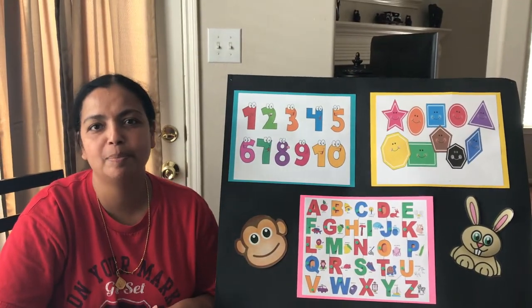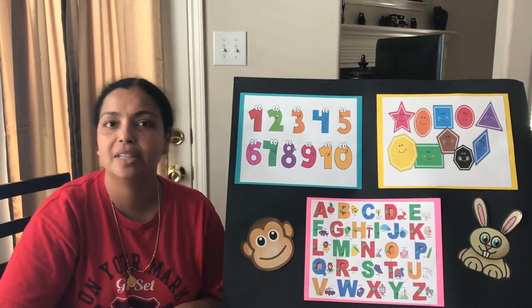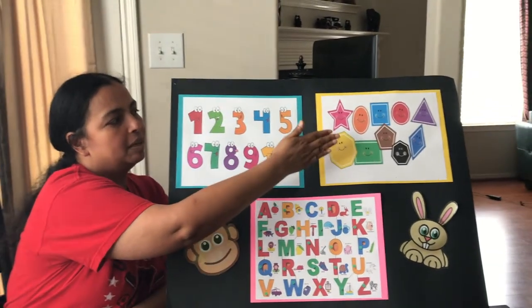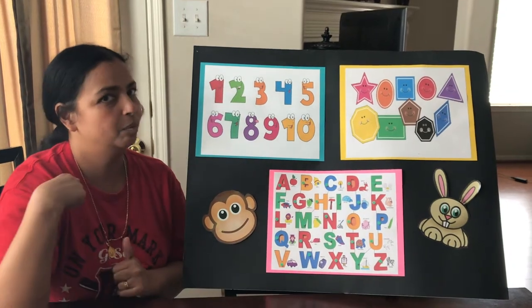Hi everyone, good morning. This is Bobbie from Sugarland Branch Library. Hope you all are staying safe. Today we're going to talk about numbers, we're going to talk about different shapes and colors, and we're going to sing our favorite ABCD song. Are you all ready for this? I'm ready too.